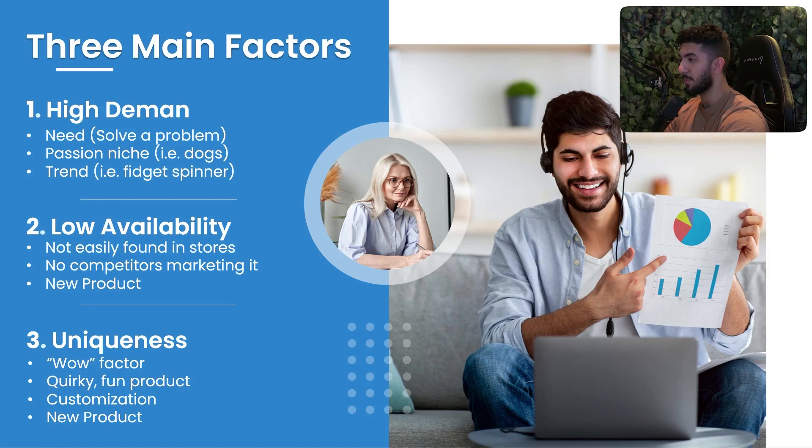The second factor is low availability — not easily found in stores, no competitors marketing it, and ideally a new product. If people see your Facebook or Snapchat ad and can just go buy it at Walmart, you're going to lose a lot of money. I'd recommend not selling products that are easily found in stores.